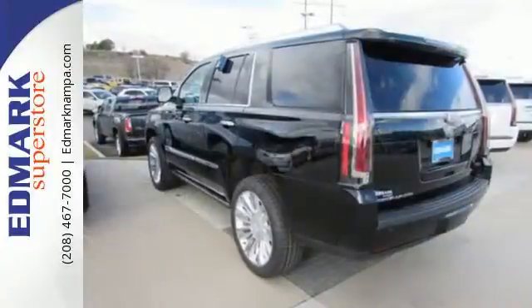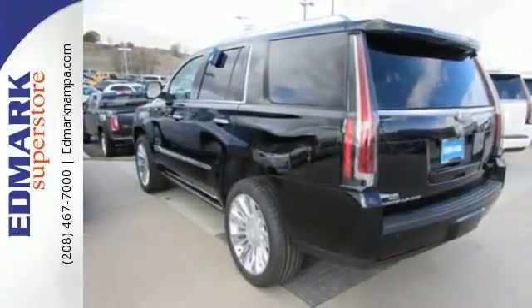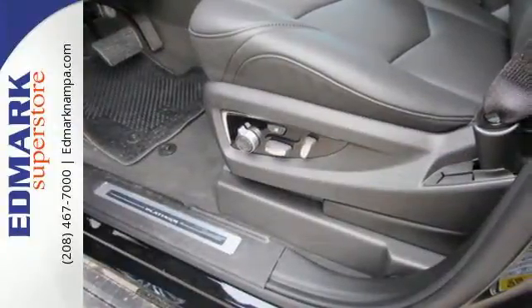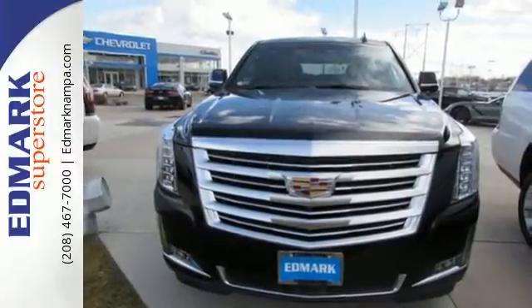The luxurious interior is rich with features including the heated and cooled front seats, heated second row seats and a heated steering wheel. The adaptive remote start, surround vision and Cadillac CUE with embedded navigation pamper you.